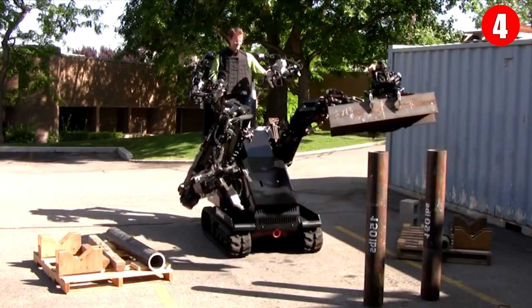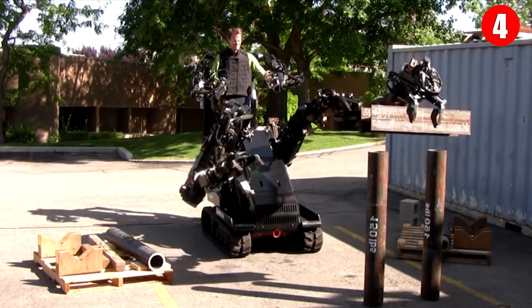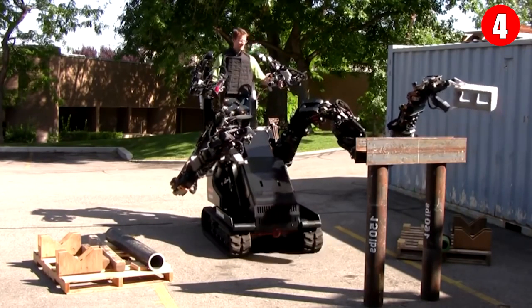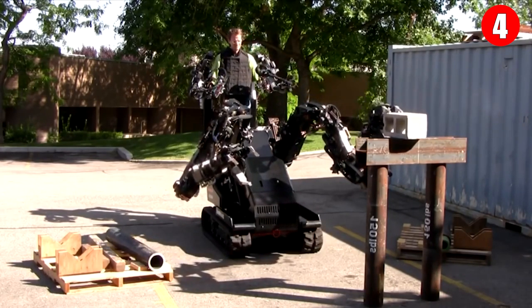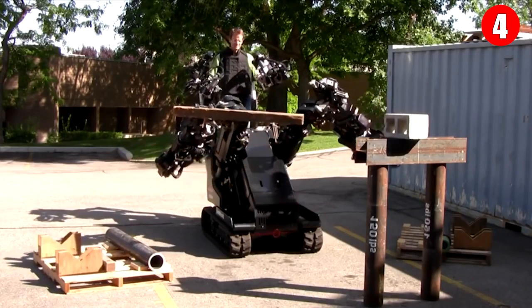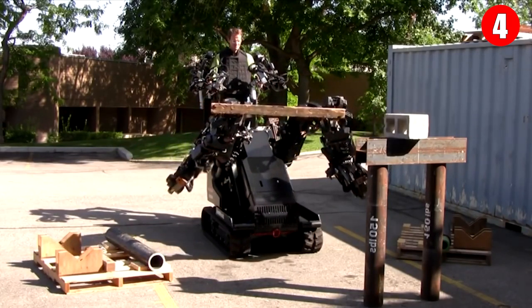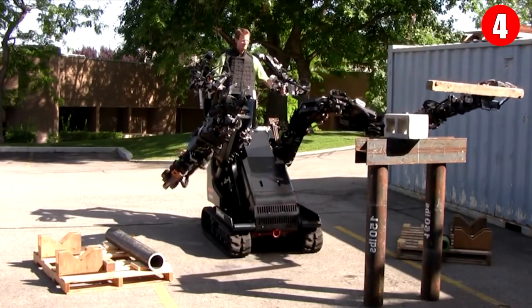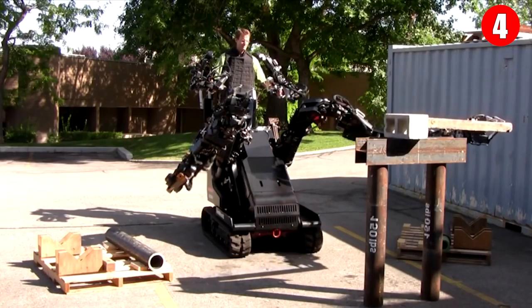The first thing to understand about the Guardian XO is that, like a humanoid robot, it is self-supporting. Since it has its own legs and feet, the 150-pound weight of the suit bypasses its user and is transferred directly into the ground. You don't strap the robot to you — you strap yourself to the robot, a process that takes less than a minute.